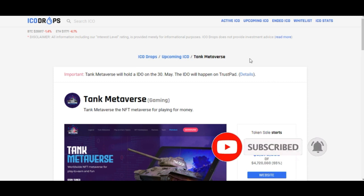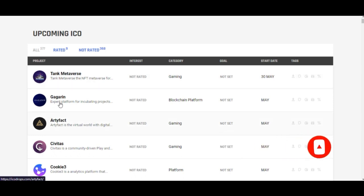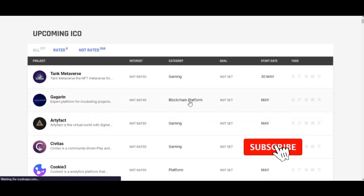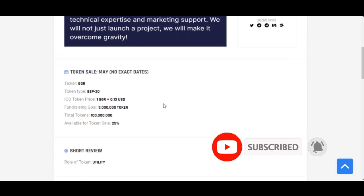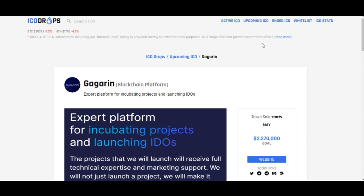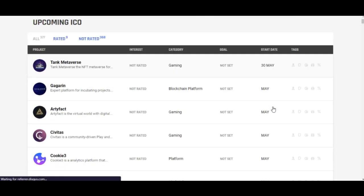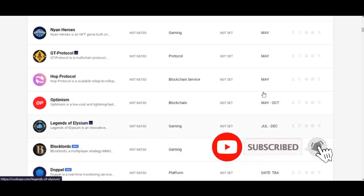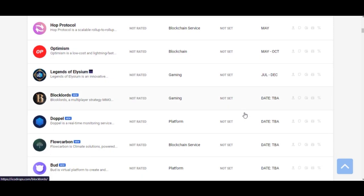So here we have other upcoming projects as well. A lot of them are listed as starting in May but with no exact date given — and some don't even have a white paper, so I wouldn't go with that kind of project. Some are saying May, May, May — and this one is starting between May and October, which is a very long time.